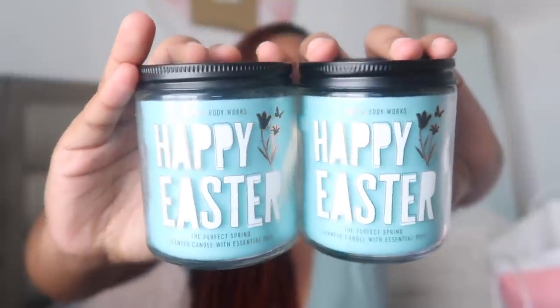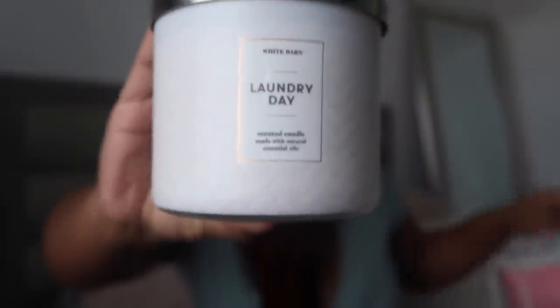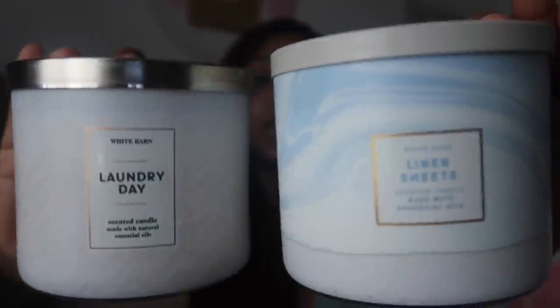When I went to Atlanta, I picked up these little Easter candles — I got five but I'm only showing three since the rest I gave to my mom. I got them 75% off, which was great. TSA stopped me at the airport but they were cool with it. I also got the Laundry Day candle. If you want a comparison between Laundry Day and Linen Sheets — Laundry Day is better in my humble opinion. It's much stronger on cold throw. Linen Sheets is super light.